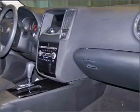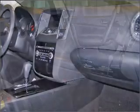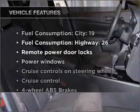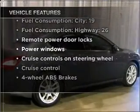Tailor the temperature to your preference and your passengers. There's nothing like a sunroof on a nice day. And with these notable features you won't want to miss out on the opportunity to own this amazing vehicle.